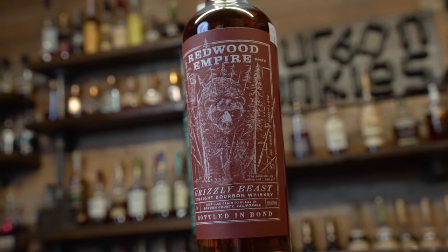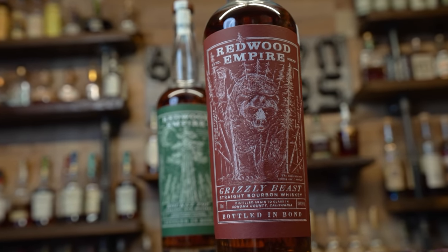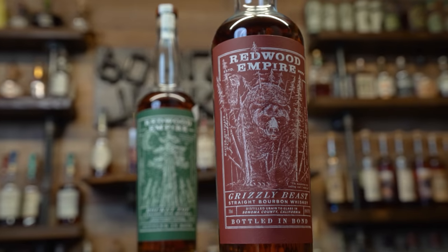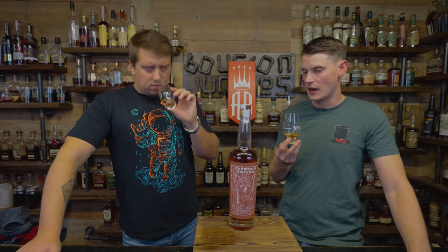Give or take 5,000 to 6,000. Grizzly Bee straight bourbon whiskey distilled in Sonoma County. This is all of their distillate. The label says 'the mountains are calling and I must go.' It's four grain — got to remember the old four grain. But it's only 4% wheat, so it's very low wheat. I'm going to guess that just adds a little bit of softness.